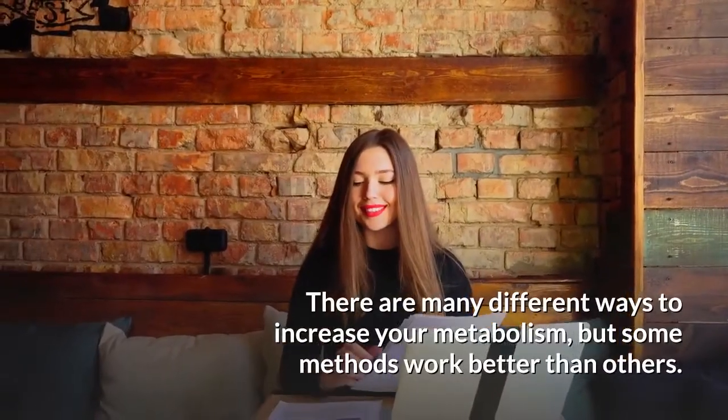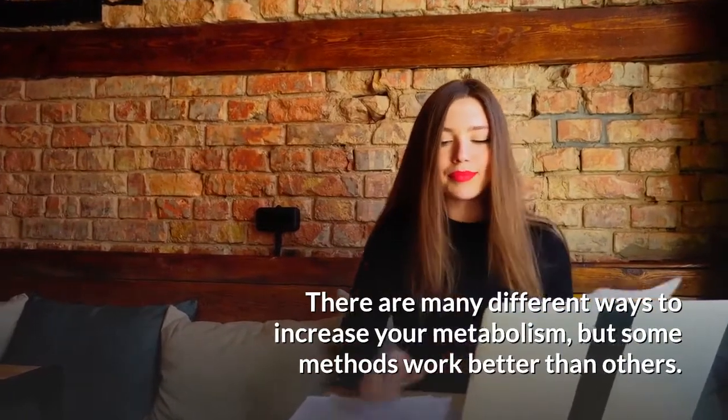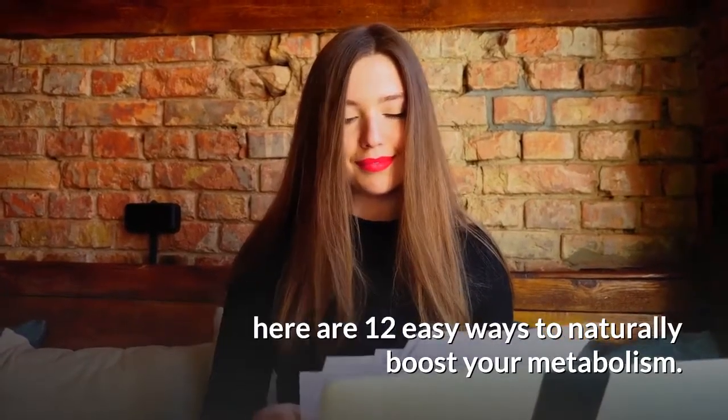There are many different ways to increase your metabolism, but some methods work better than others. If you're wondering how to increase metabolism, here are 12 easy ways to naturally boost your metabolism.